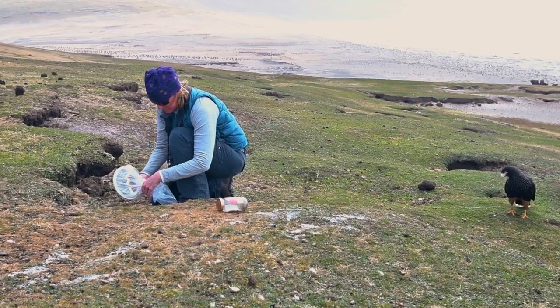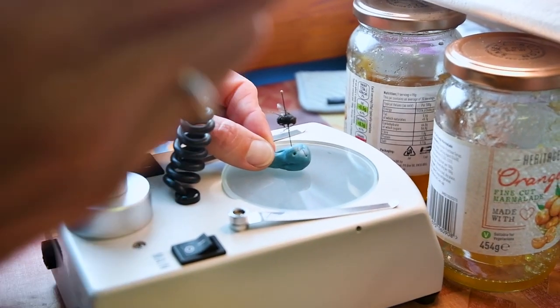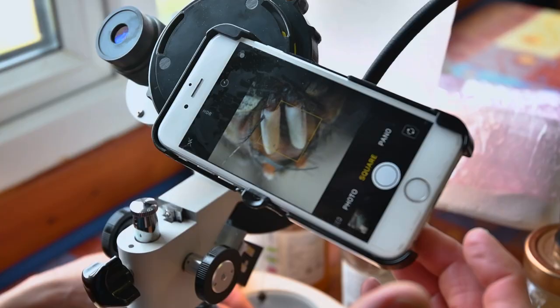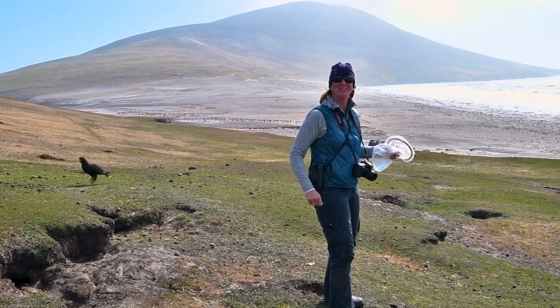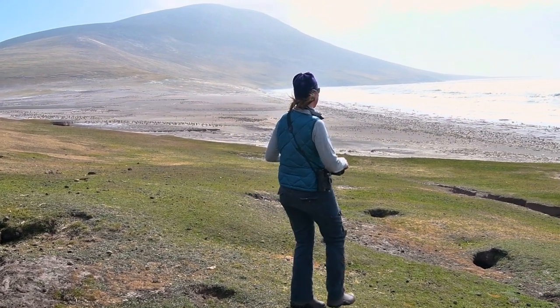I've also been collecting bugs along the way. The cool thing is I'm using an adapter on the microscope to take photos of the insects with hopes of later identification. So I'll be taking information that I've gathered here back to Dr. Bayshard, and we're going to try to piece everything together and see what's come of this internship.